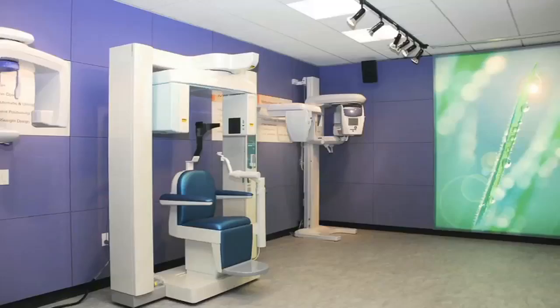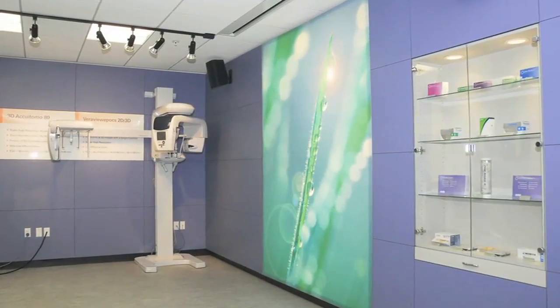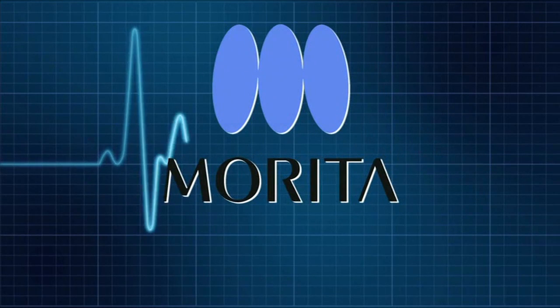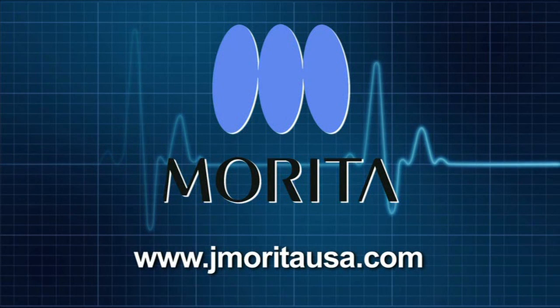The future of Jay Morita is bright. We see continued reduction in dosage with our existing units as well as future units. As clinicians continue to search for superior diagnostic capabilities and patient protection becomes a prevalent topic, Jay Morita will advance its research efforts to break new ground with cutting-edge technology and diagnostic imaging. For more information on Jay Morita units, visit JayMoritaUSA.com.